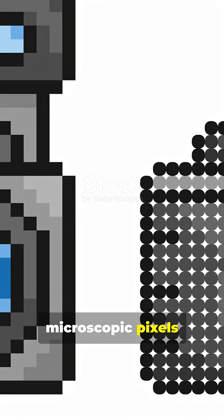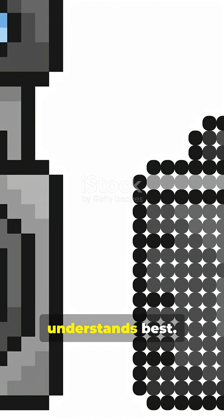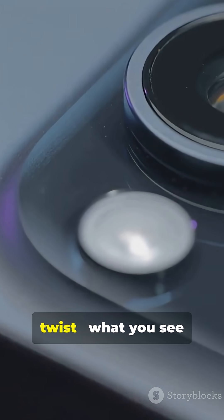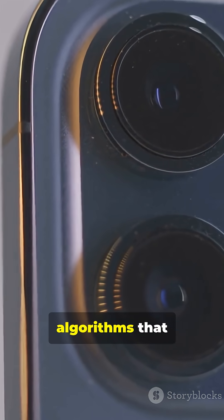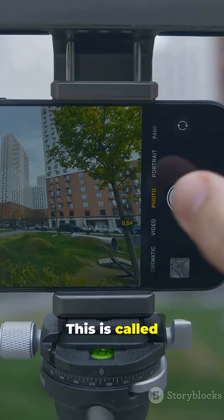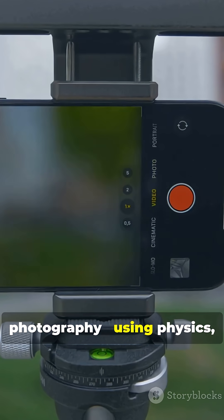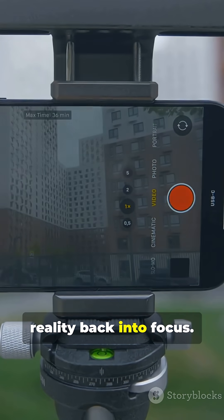Millions of microscopic pixels grab every photon, turning light into numbers — the language your phone understands best. But here's the twist: what you see isn't one photo. It's dozens, merged by algorithms that remove blur, balance light, and sharpen detail. This is called computational photography — using physics, optics, and artificial intelligence to bend reality back into focus.